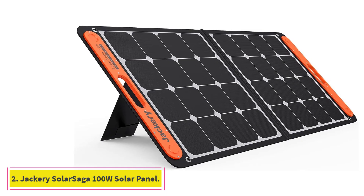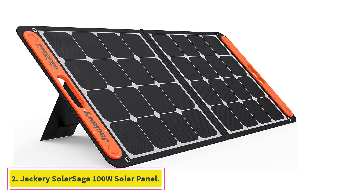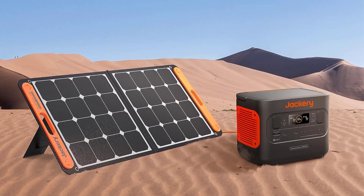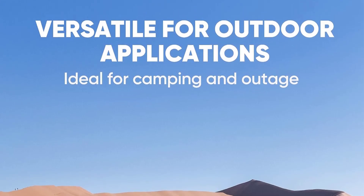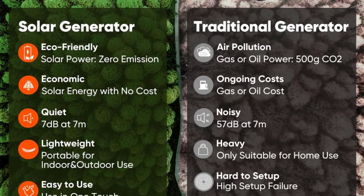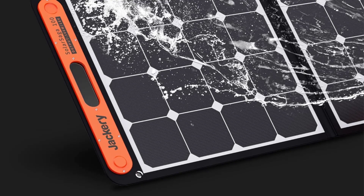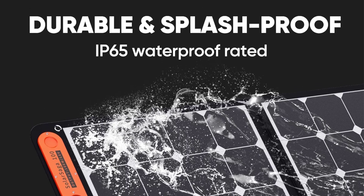At Number 2: the Jackery Solar Saga Portable 100W Solar Panel. The Jackery Solar Saga is a great choice for a folding solar panel that you can take anywhere. It weighs about 10 pounds, sets up quickly, and offers up to 100 watts of power output with a high energy conversion rate. For convenience, it's equipped with USB-C and USB-A ports so you can charge small devices directly from the panel, and it's also a popular choice to use with rechargeable power stations.